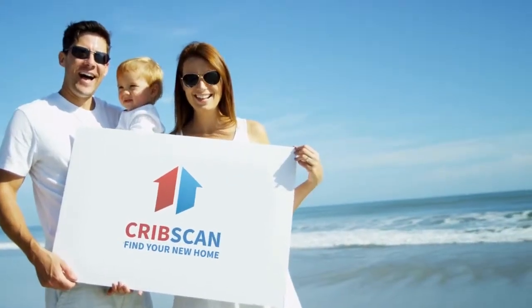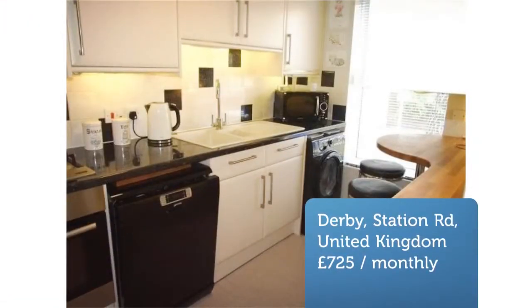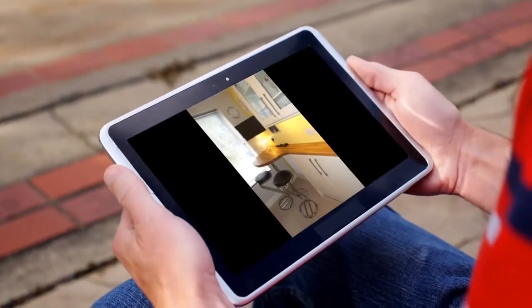Three-bedroom townhouse, Station Road, Spondon. Spacious three-double-bedroom modern home enjoying a recently refitted stylish kitchen, well-proportioned master bedroom with walk-in wardrobe, shower room and bathroom.